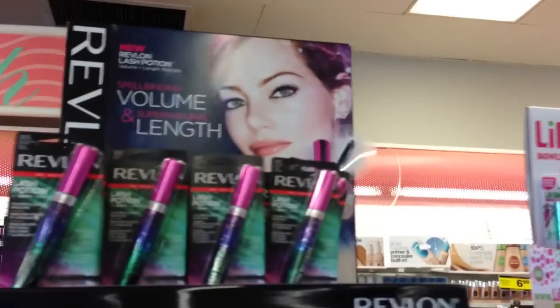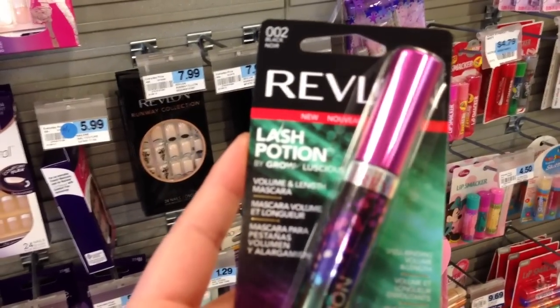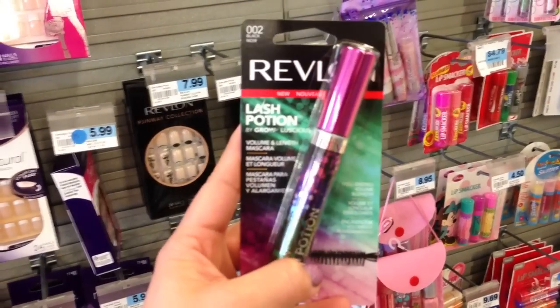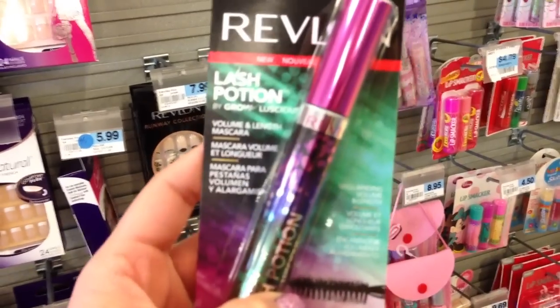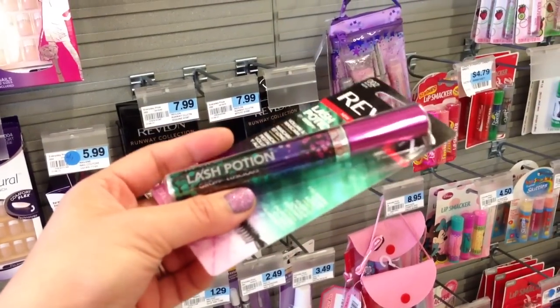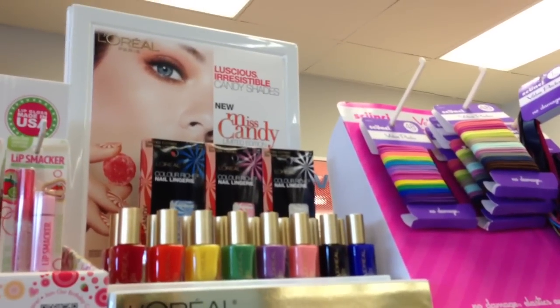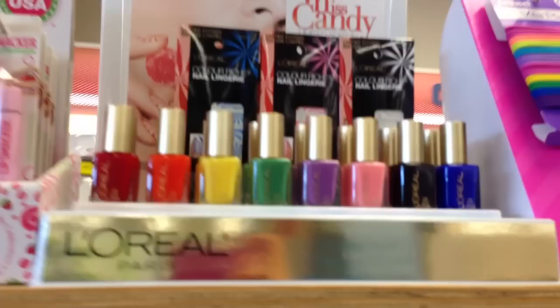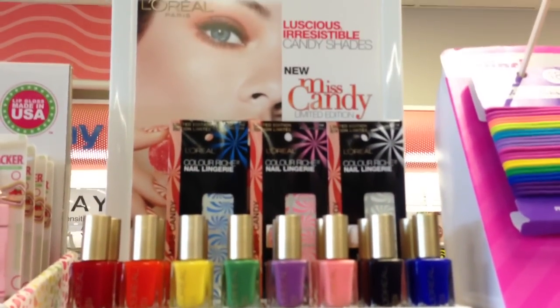And then I think this is a new mascara from Revlon and I think I'm going to get one. It's called the Revlon Lash Potion by Grow Luscious. I just really like the packaging. I'll do a review as soon as I try it on. And then I think this is a new collection from L'Oreal called Miss Candy — they have all these new polish colors, but I don't think I'm picking one up.